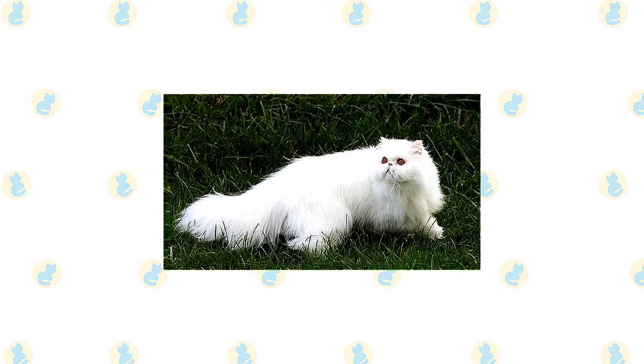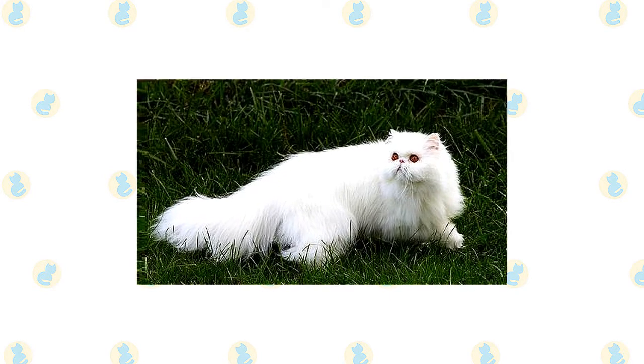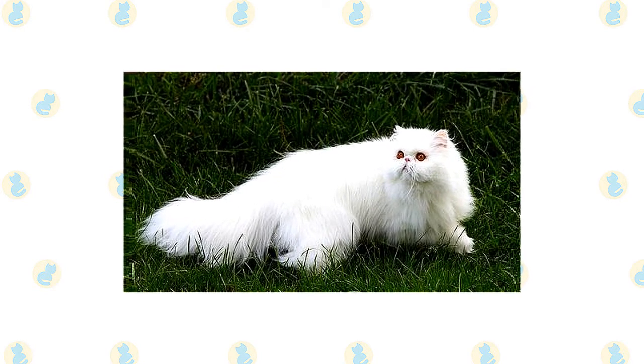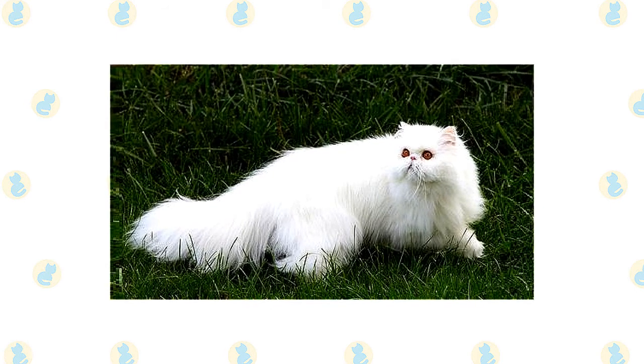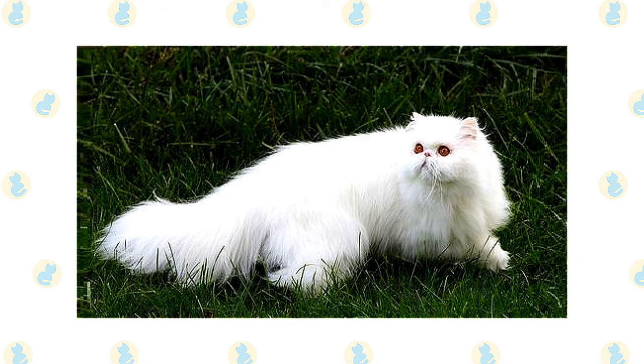The Persian has a distinctive appearance: a large, round head, large, round eyes, a short nose, full cheeks, and small ears with rounded tips. The head is supported by a short, thick neck and a deceptively sturdy, muscular body — a type known as cobby.